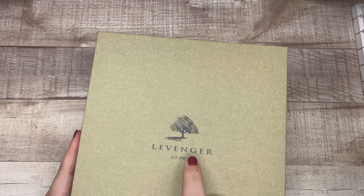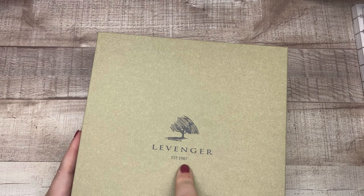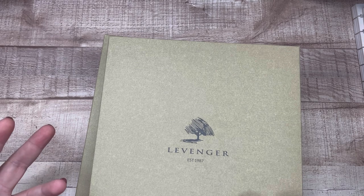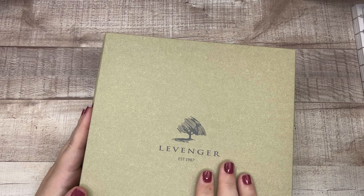Levenger — okay, 1987. So they're coming up on their 35-year anniversary and they are coming out with the Heritage Collection, which — if you've been on the Levenger website and you've looked at their accessories and desk supplies — oh my goodness, they're so luxurious and rich looking. So check out the Heritage Collection on their website celebrating 35 years. I'm super excited. Let's get into the smaller one first.